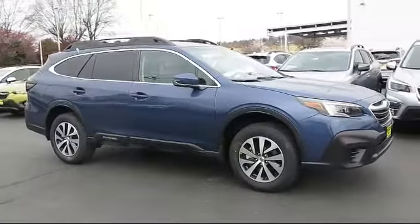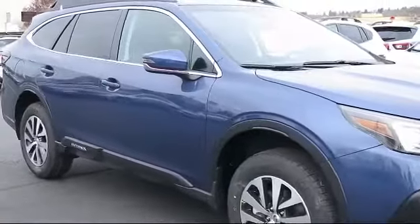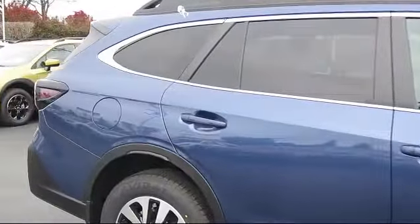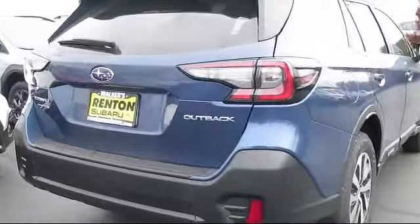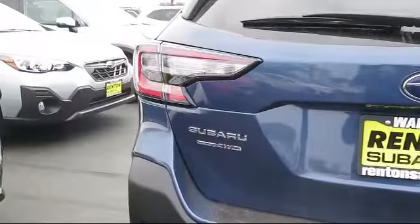voice-activated dual-zone front automatic air conditioning, roof rack, electronic stability control, dual-stage driver and passenger seat-mounted side airbags, valet function, backup camera with washer, 8-way driver seat, two LCD monitors in the front, and deep-tinted glass.